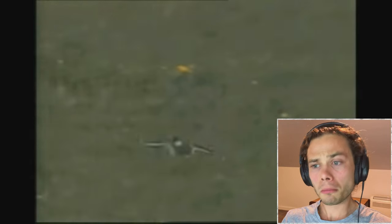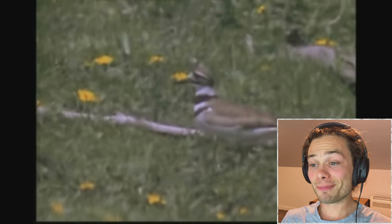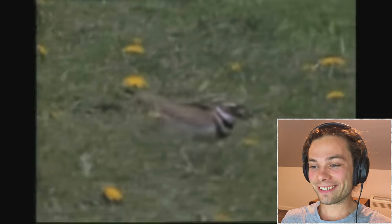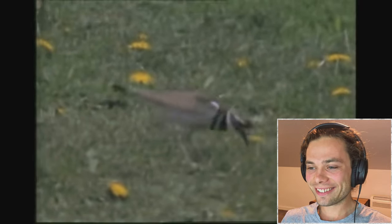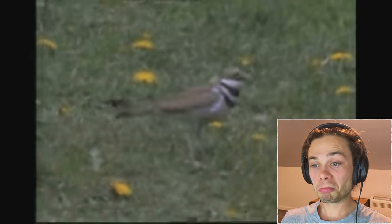Hard to see, easy to hear, the killdeer — named after its call — is a common plover of America. Striking white bands on the forehead and chest break up the outline of the body. The straw-colored legs are very long. Killdeer feed primarily on insects and beetles, many of which are pests like weevils and wireworms.